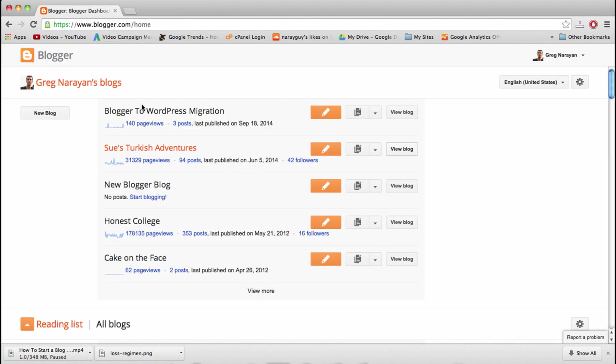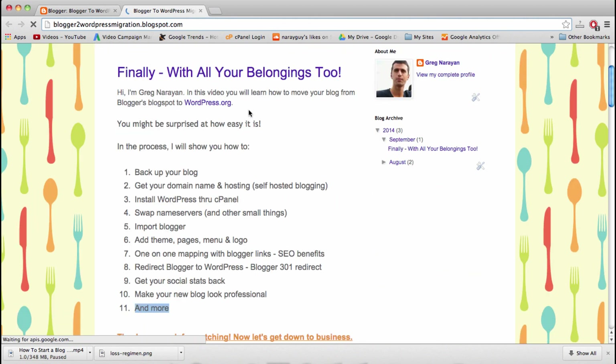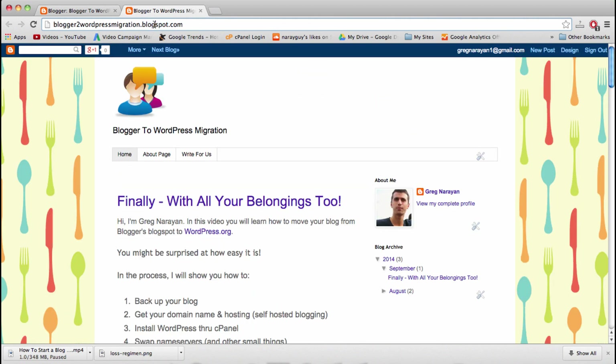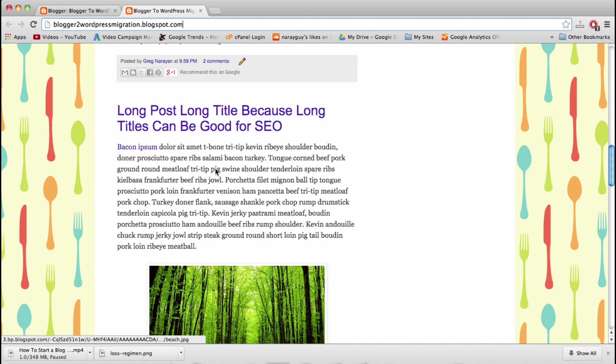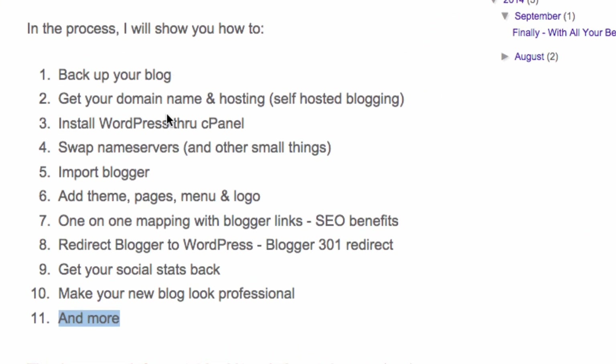Now let's look at the blog we're actually going to be moving together step by step from Blogspot to WordPress. It's called Blogger to WordPress Migration. It's obviously still on Blogspot on a Blogspot domain. I'm going to show you how to migrate whether you're on a custom domain on Blogger or on a subdomain with Blogspot. This blog has three posts, and at the top is a list of everything we're going to be doing.